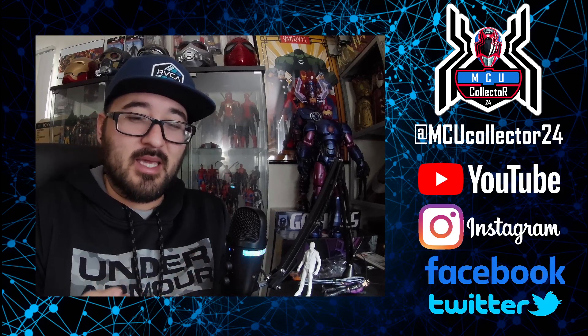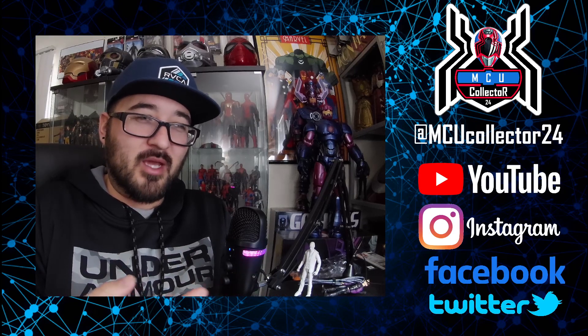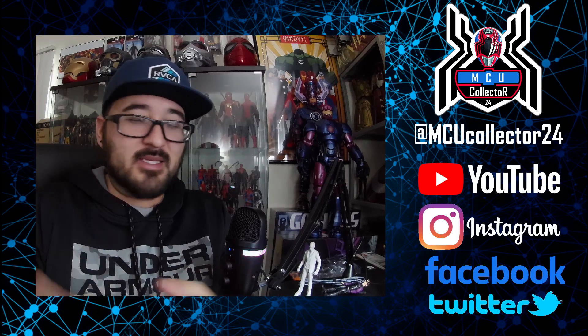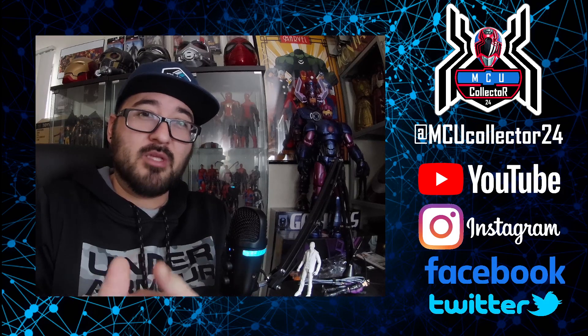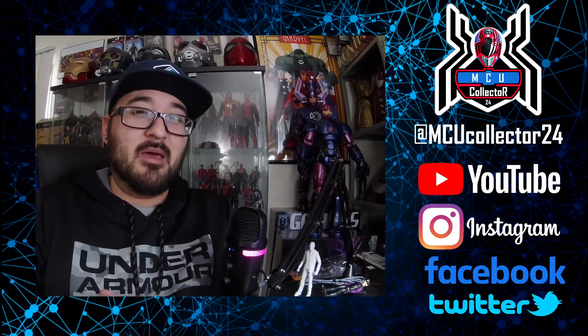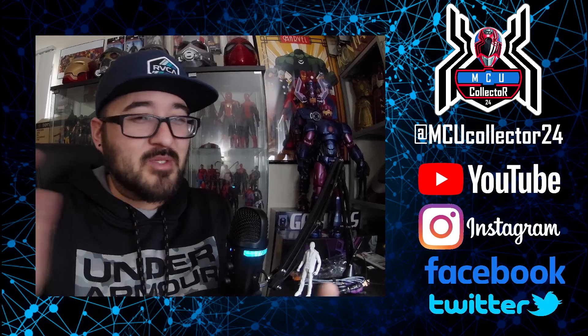We get three different heads in that pack: the cozy head, the Imagine Dragons guy — the one who buys Imagine Dragons tickets for his girlfriend — and a regular ski mask. It comes with a bunch of accessories: machete, baseball bats, crowbar, golf club, and a Molotov cocktail — the bottle with the flame on it. That's a pretty cool accessory we haven't seen before, and the golf club is probably new too.